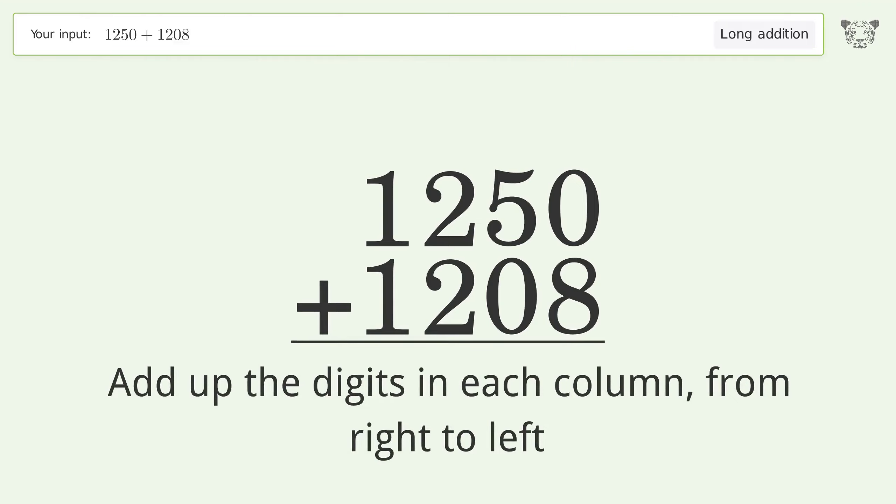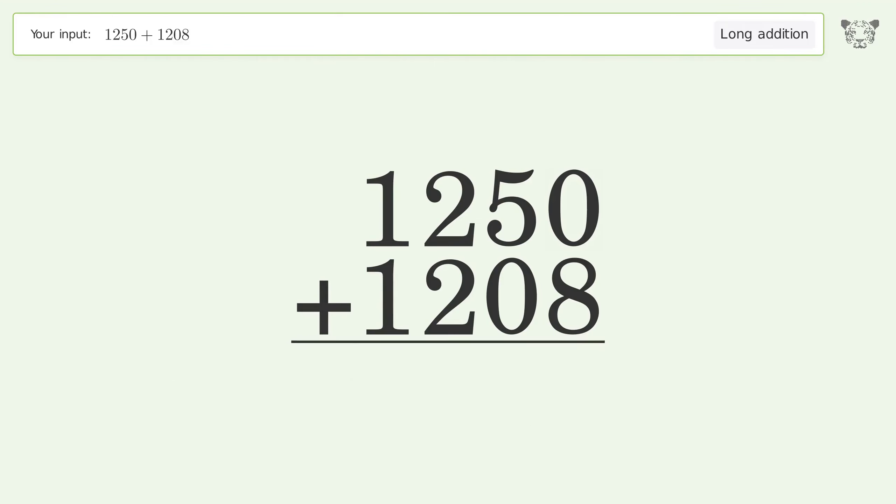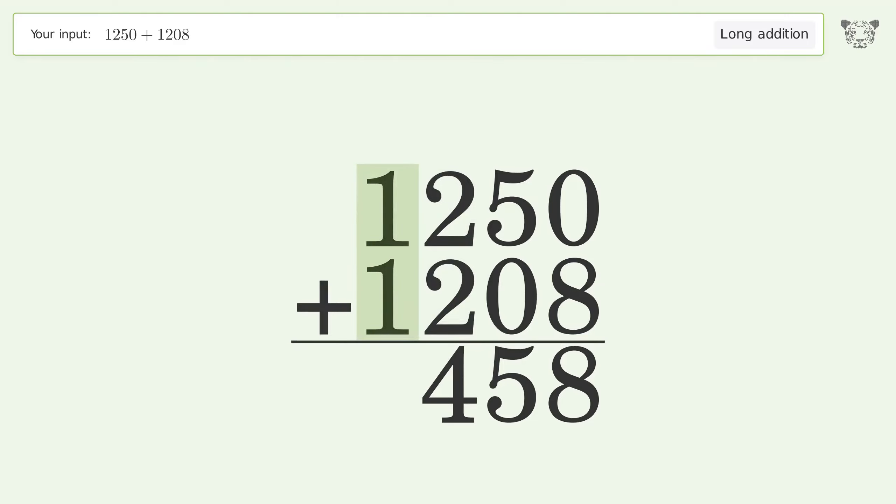Zero plus eight equals eight. Five plus zero equals five. Two plus two equals four. One plus one equals two. And so the final result is 2458.